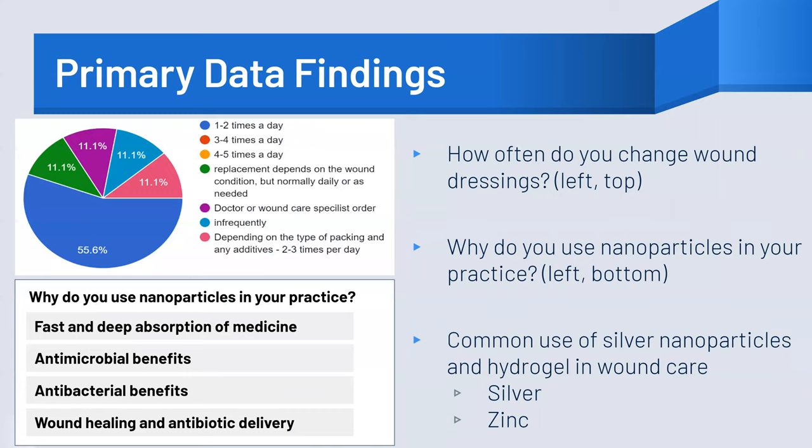We performed extensive research in the field of wound care, creating a socially distanced survey in order to gather primary data from medical professionals who deal with wound treatments. Questions addressed topics like frequency of wound dressing changes, as well as the current uses and benefits of nanoparticles in varying practices. Our data informs on the awareness of the benefits of nanoparticle use among medical professions. The primary data showed that 66.7% of wound dressings are changed one to four times per day, meaning that dressing changes not only take up more time, but also use more materials.